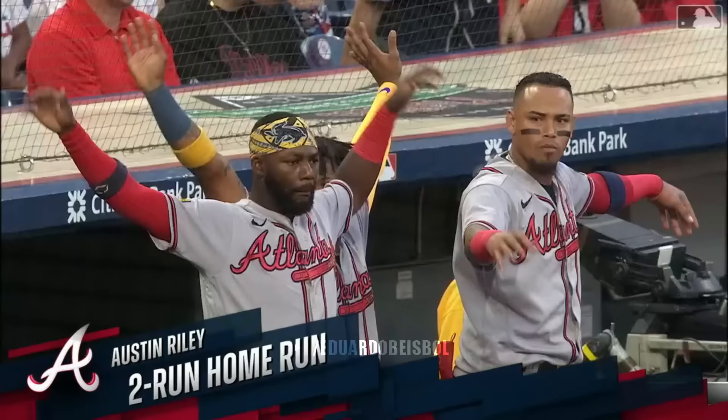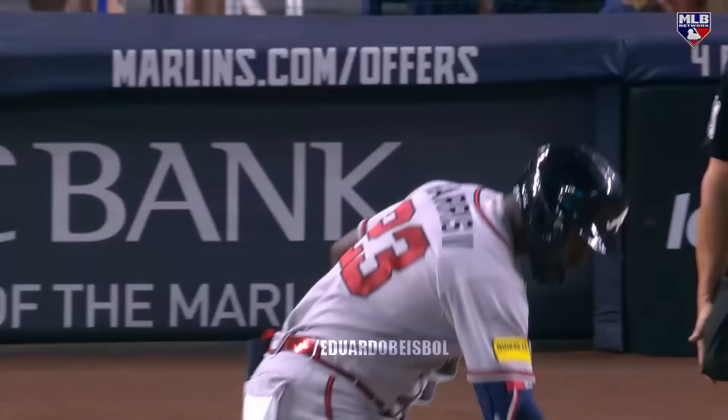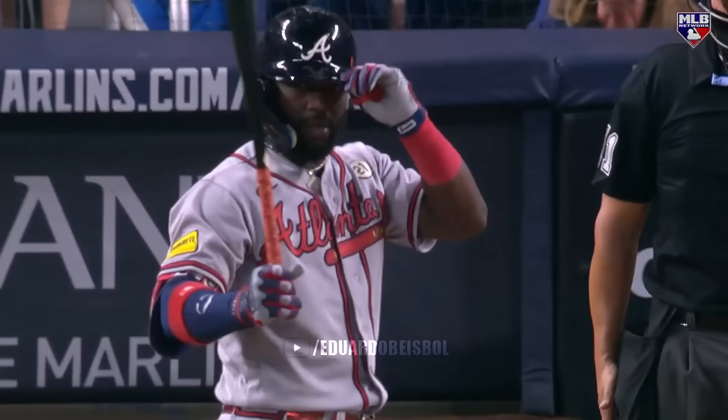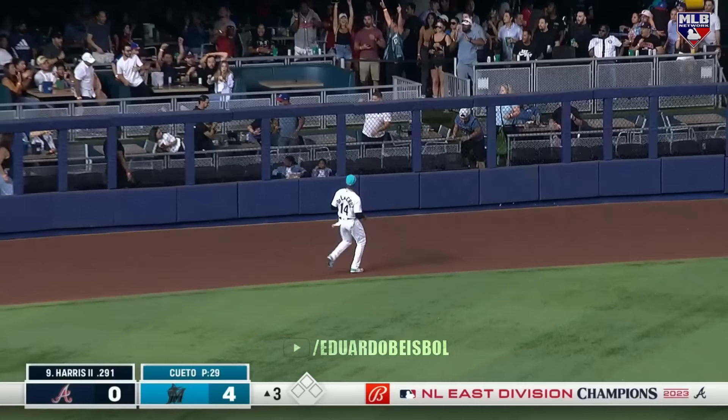Austin Riley gets into the one-two pitch to center field — and you can wave goodbye to that thing, my goodness. That was scorched off the bat of Austin Riley, and Atlanta quickly jumps out in front. Michael Harris leading off the third inning for Atlanta — first pitch in the third, he hits deep to left field, and it's gone. Solo shot from Michael Harris the other way.